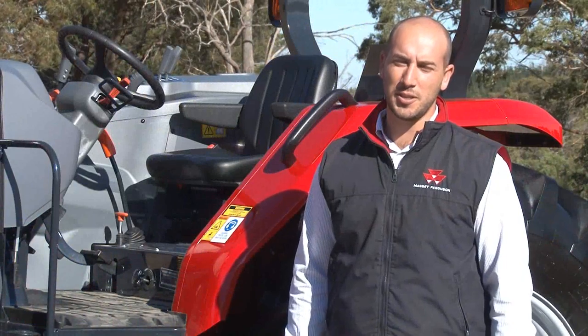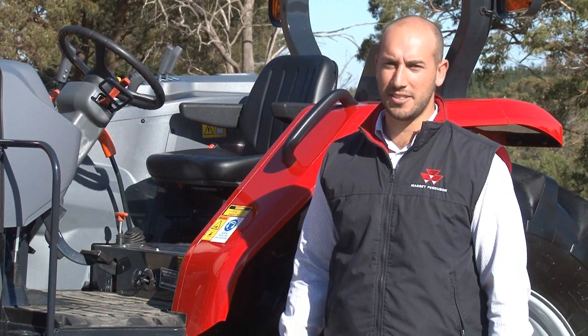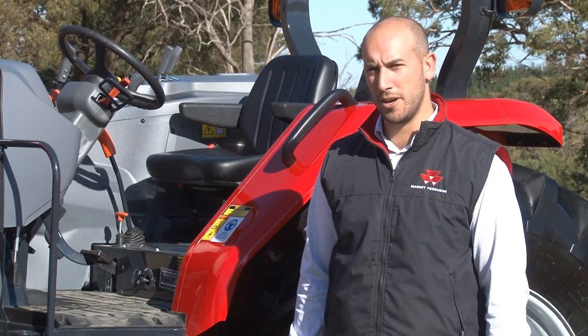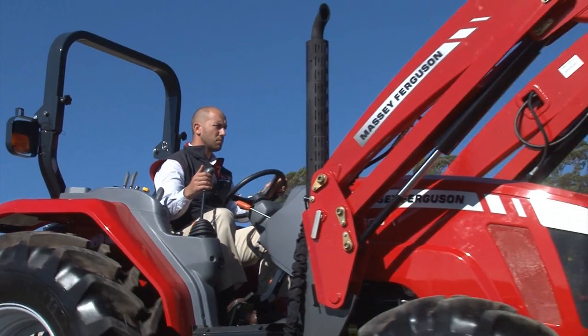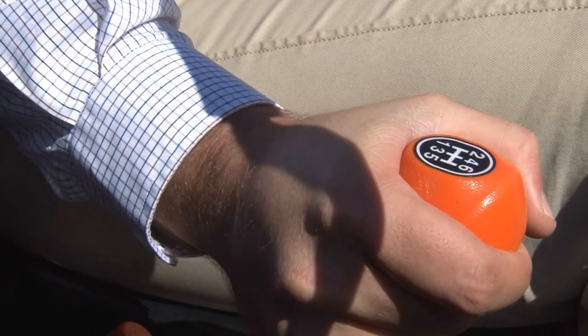Each model in the Massey Ferguson 4600 series features a standard 12 by 12 power shuttle transmission, which is ideal for back and forth loader work. The fully synchronised gears also allow for smooth shifting while using the foot clutch on the roll.